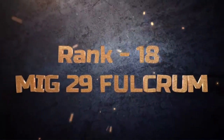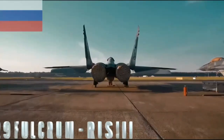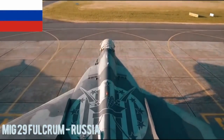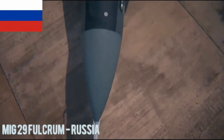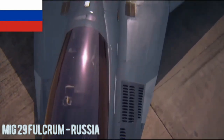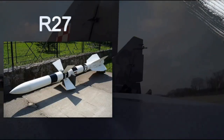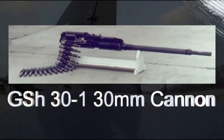MiG-29 Fulcrum. The MiG-29 Fulcrum is a Russian air superiority fighter known for its agility and powerful armament. It has been exported to several nations. The MiG-29 Fulcrum carries air-to-air missiles like the R-27 and R-73, along with the GSh-30-1 30mm cannon.